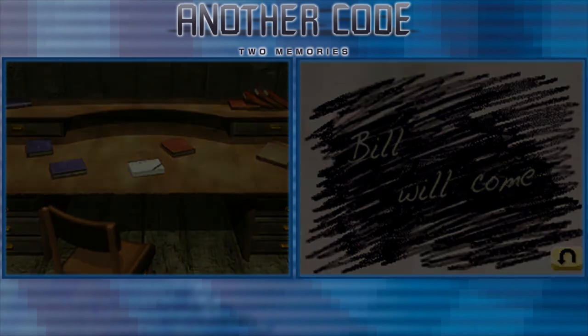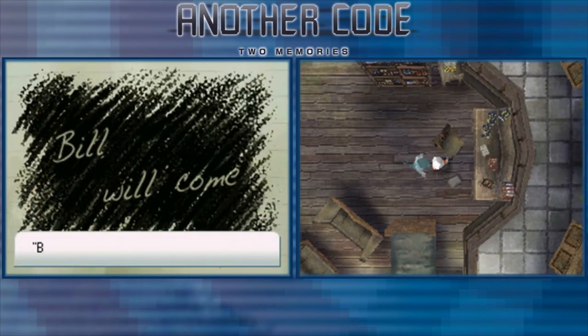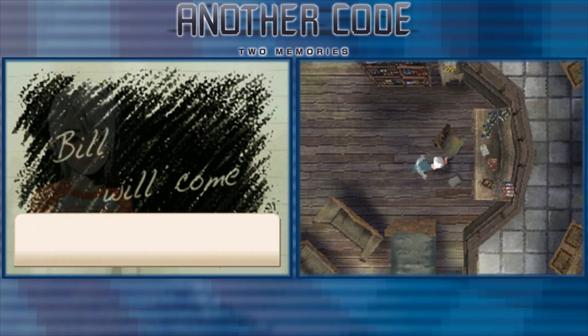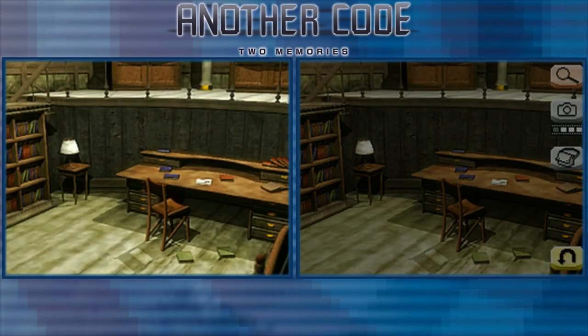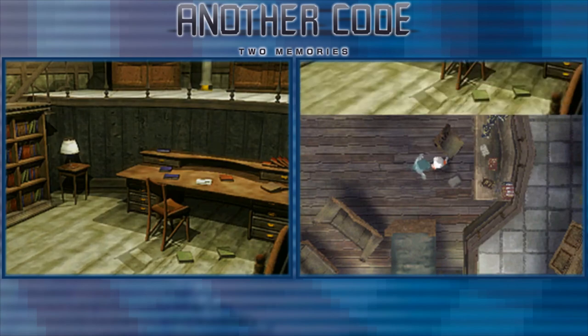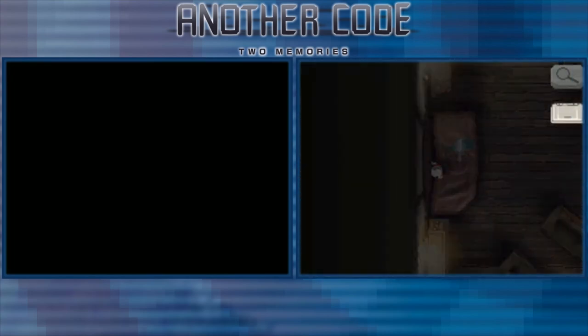I can read what was written here: 'Bill will come.' Who's Bill? I don't know — who is Bill? Bill will come. Okay, let's move on.